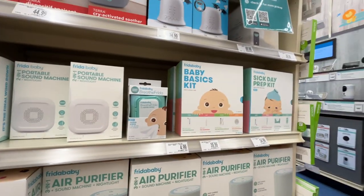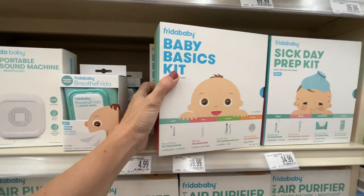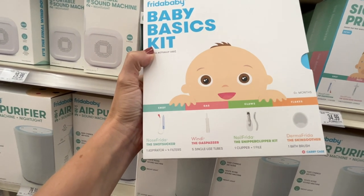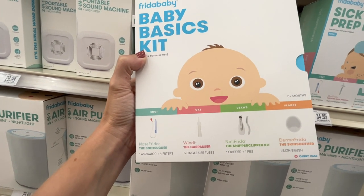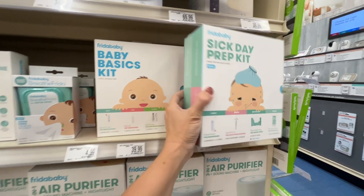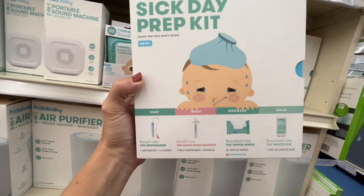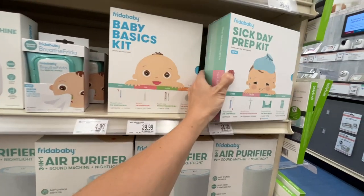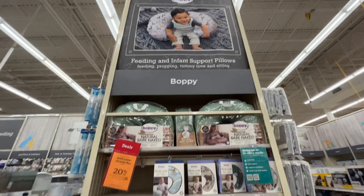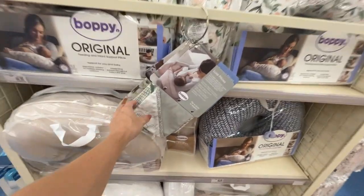Here's the Frida Baby Basics Kit — it comes with the snot sucker, the gas passer, the snipper clipper, and the skin soother. The product names are amazing. There's also a Sick Day Prep Kit with the snot sucker, the Acudose pacifier, vapor wipes, and vapor rub. The vapor wipes are also sold separately for $5.